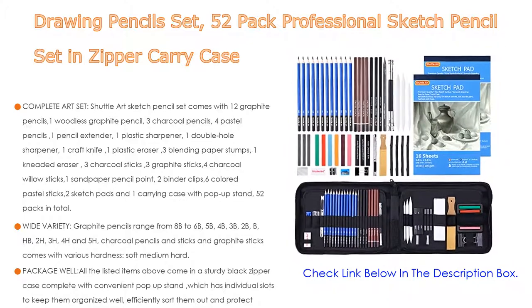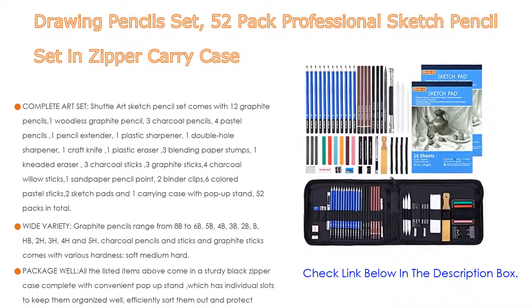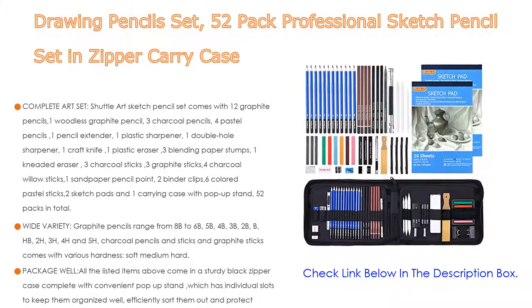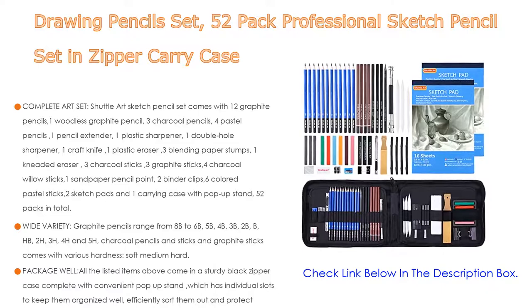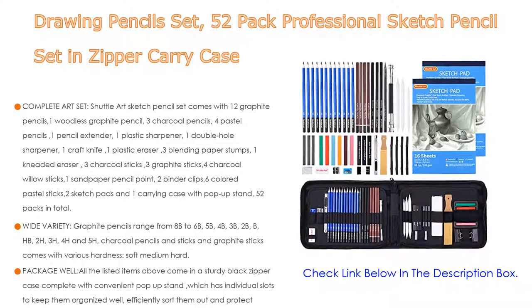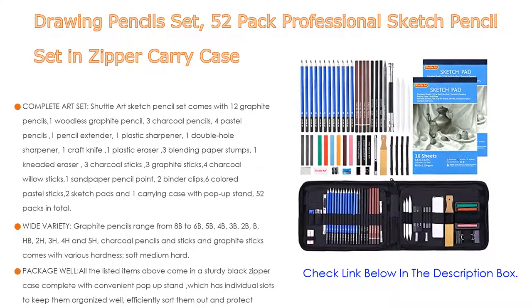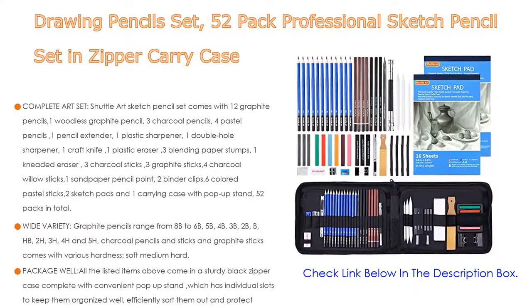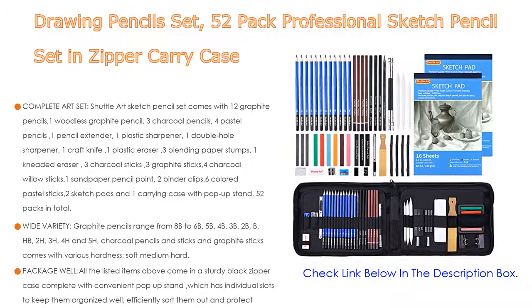Superior quality and safe: all the leads and sticks are non-toxic and firm, and won't break easily. Sketch pencils and sticks provide smooth gliding and comfortable hand-feel. All materials are environmentally friendly — sketch pencils are made of 100% log material and blending paper stumps are made of good-quality compressed paper. It makes a great gift for birthdays, Christmas, or New Year's for adults and kids who are interested in sketching.